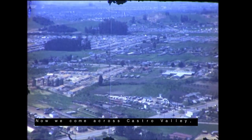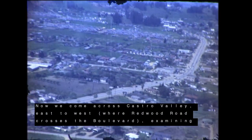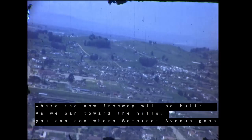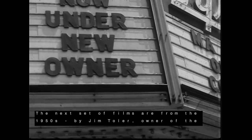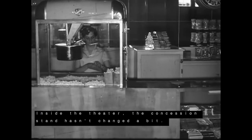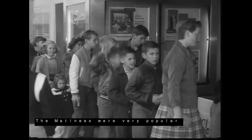Now we come across Castro Valley from east to west where Redwood Road crosses the boulevard, examining where the new freeway will be built. As we pan toward the hills, you can see where Somerset Avenue goes up and over to San Leandro. The next set of films are from the 1950s by Jim Toller, owner of the Chabot Theater. Inside the theater, the concession stand hasn't changed a bit. The matinees were very popular with the kids and there was always a double feature.